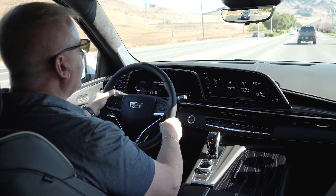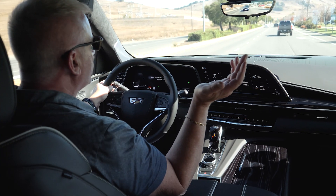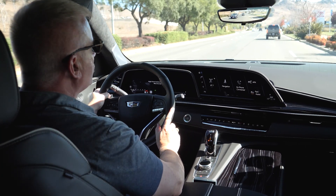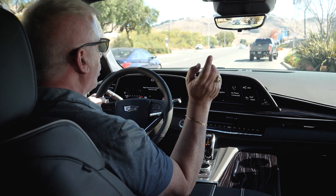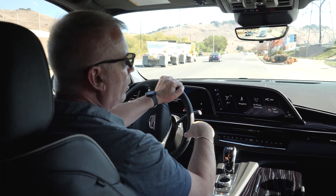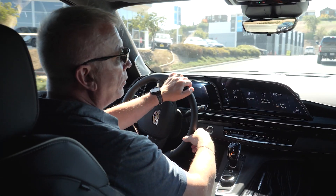Rear seat passengers are not forgotten. In addition to the rear entertainment system, they have their own climate controls for heating and air conditioning. There's also an intercom-style functionality allowing passengers to talk from the front to the third row and vice versa without having to yell, making communication much easier and clearer.